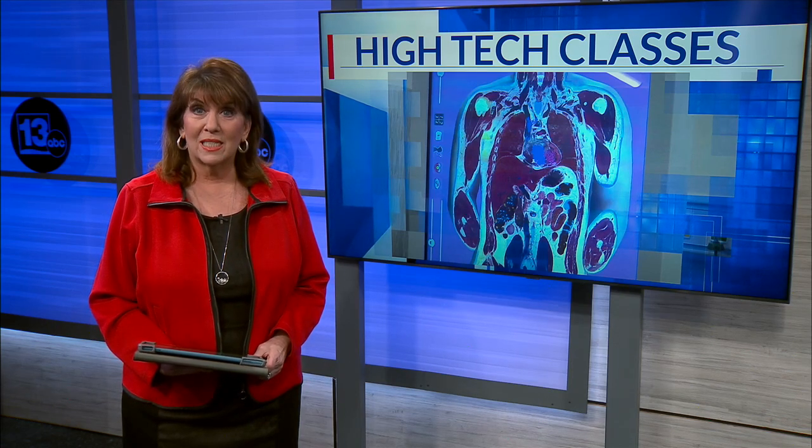Some Bay High School students can now get a closer look inside the human body. The Health Sciences program is the latest to receive a new state-of-the-art 3D dissection table. As News 13's Jake Houlter tells us, this technology helps students get a leg up as they study for careers in the health care field.